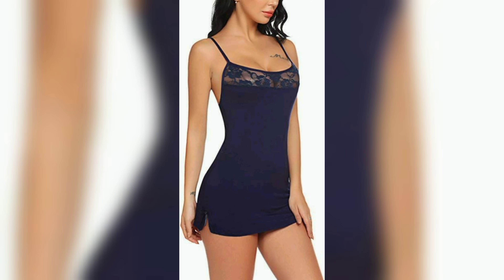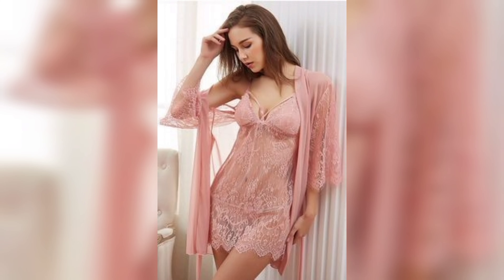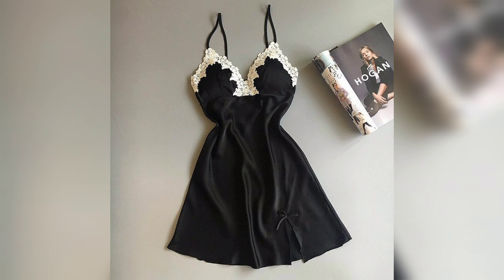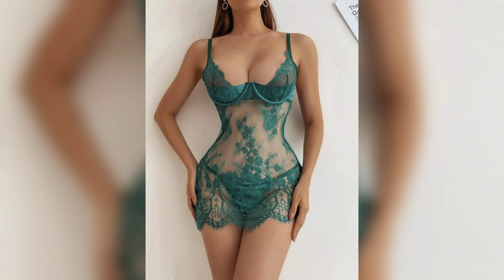Another factor to consider when choosing a nightie is the occasion. Are you buying a nightie for everyday wear or a special occasion like a honeymoon or anniversary? If it's for everyday wear, you might want to opt for something comfortable and practical. If it's for a special occasion, you might want to choose something more glamorous and sexy.